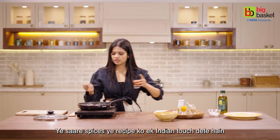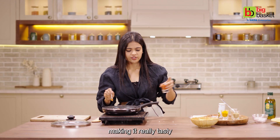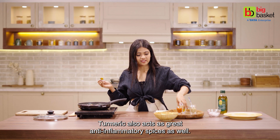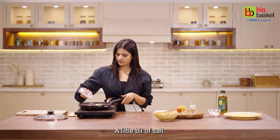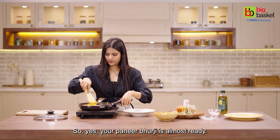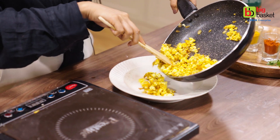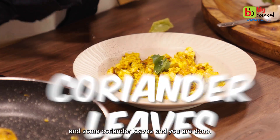Now let's add some coriander powder. All these spices give this recipe an Indian touch, making it really tasty. And you know, turmeric also acts as a great anti-inflammatory spice as well. A little bit of salt. So yes, your paneer burji is almost ready. Let's serve this — we are going to top it with some lemon and some coriander leaves.